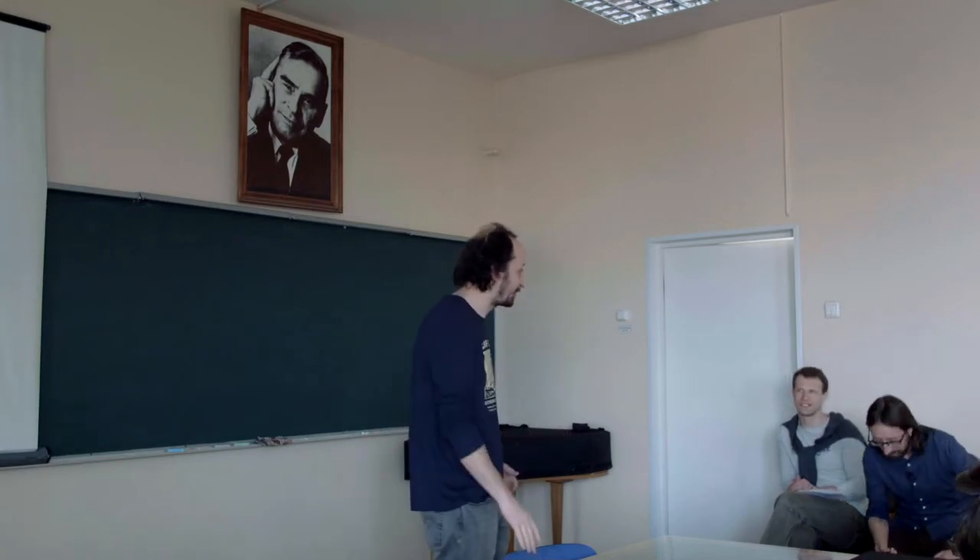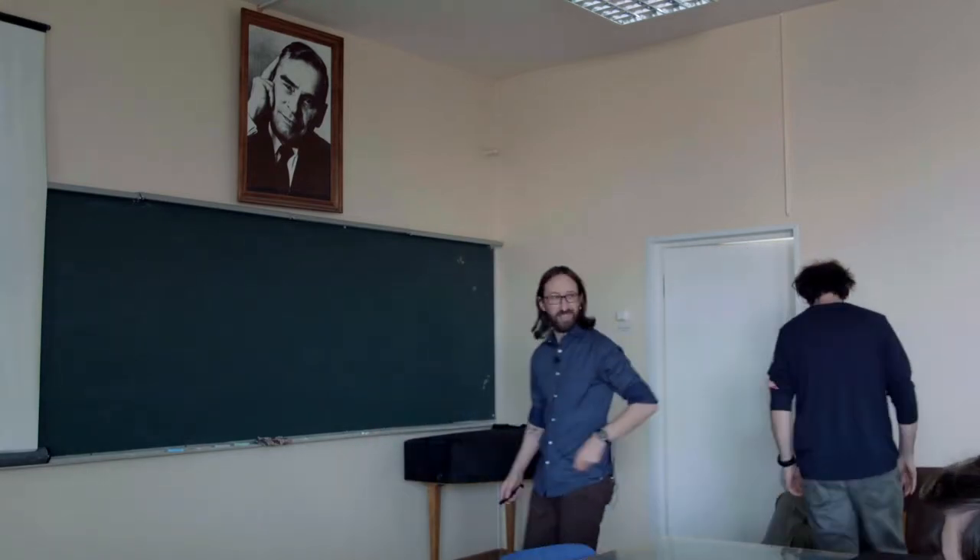And today he will deliver his talk about synthetic biology. We are all excited to see. Thank you, Peter. Thank you very much.